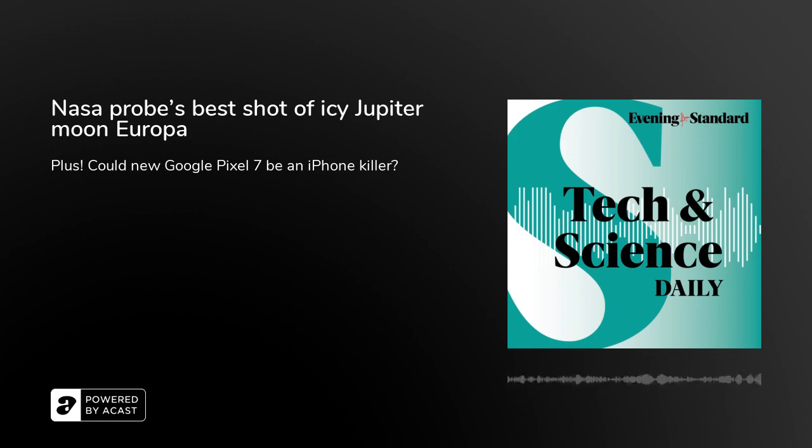You're up to date. Come back at 4pm for The Leader from the Evening Standard here in London. Tech and Science is back on Monday at 1pm. See you then.